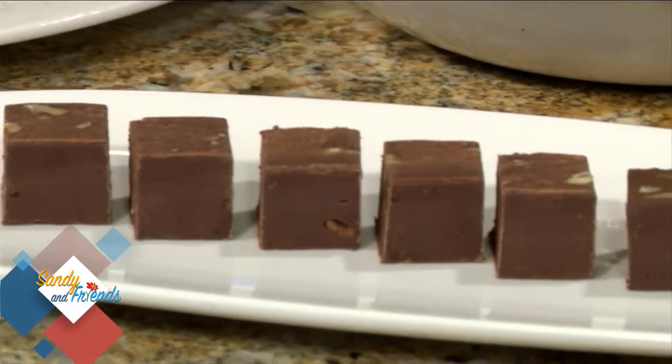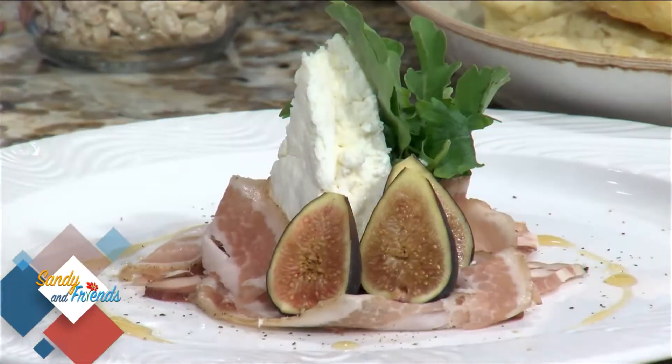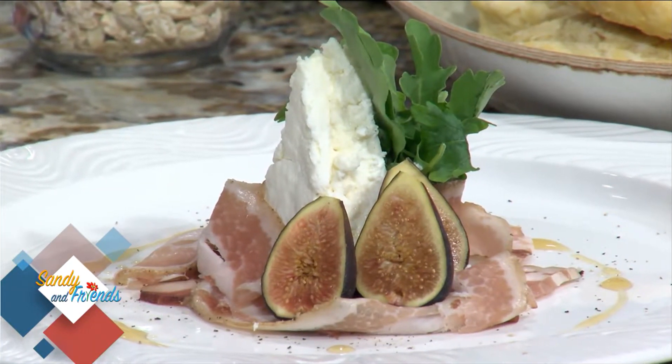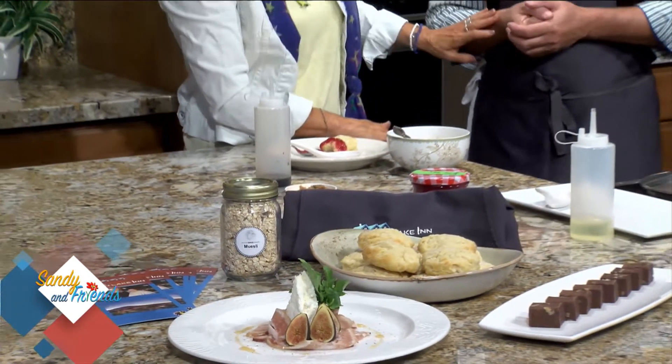We also make our own cheese, so here I have some ricotta salata. We've also started curing our own meats — this is cured pork belly, kind of like an appetizer for our tapas or dinner. The combination of ricotta salata and cured meats with a little cracked pepper, drizzled with honey — you eat that with a crusty bread and a glass of wine.